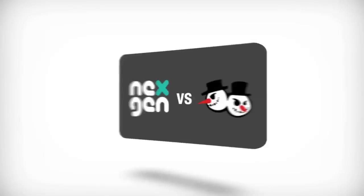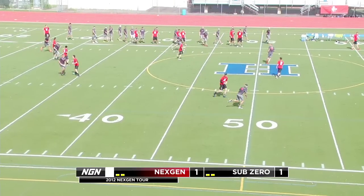The second game of the NextGen 2012 Tour taking place in Minneapolis, Minnesota. Sub-Zero vs. NextGen.